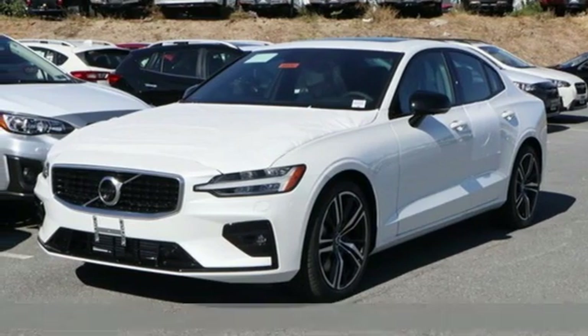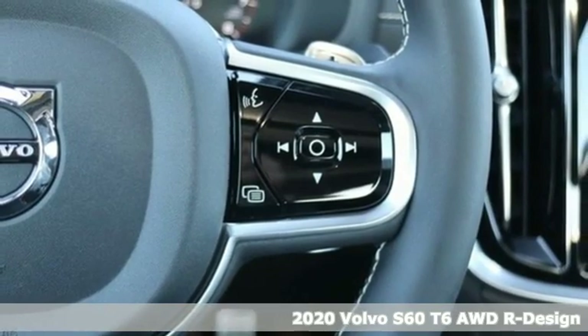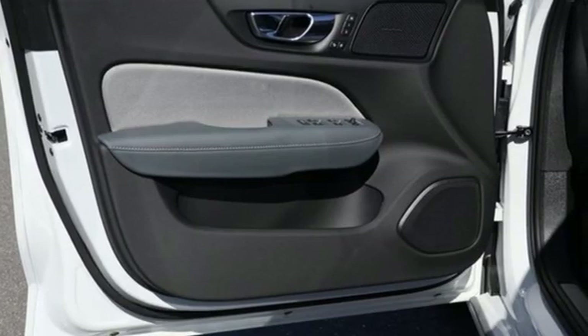It's a new 2020 Volvo S60. This S60 has the power to pass with ease and a suite of safety features to help you arrive without incident. What more could you want?